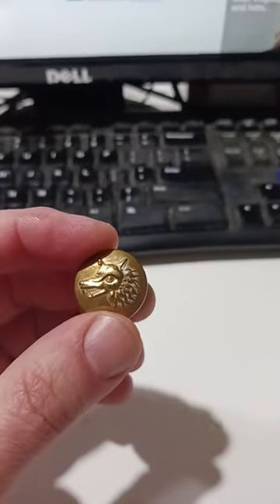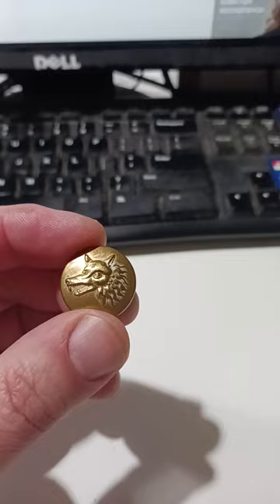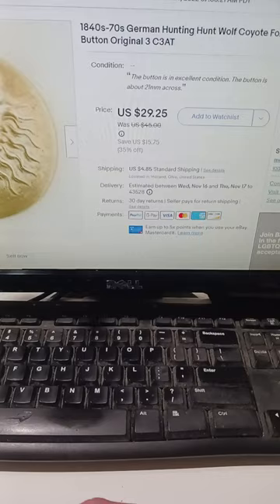Here is a super cheap purchase — I maybe paid less than a penny for it. I bought a whole bunch of buttons in bulk, and these are animal-related ones. This is actually a hunt club button from probably around 1840 or 1850. It has some German markings on the back. It's a real early, authentic, original button, and as you can see here, it did sell for $29.25 — so it's pretty much all profit, less eBay fees.